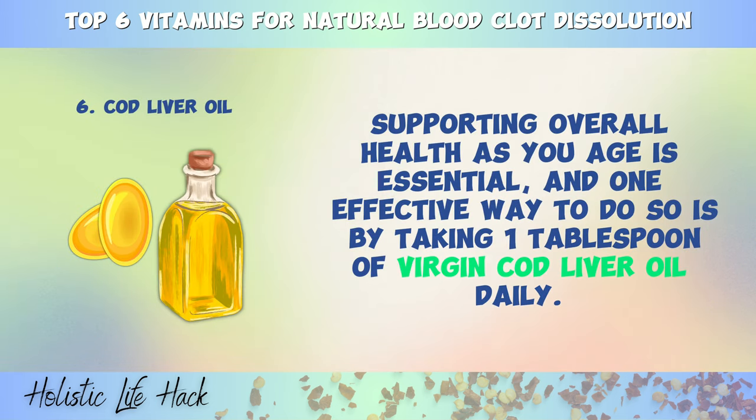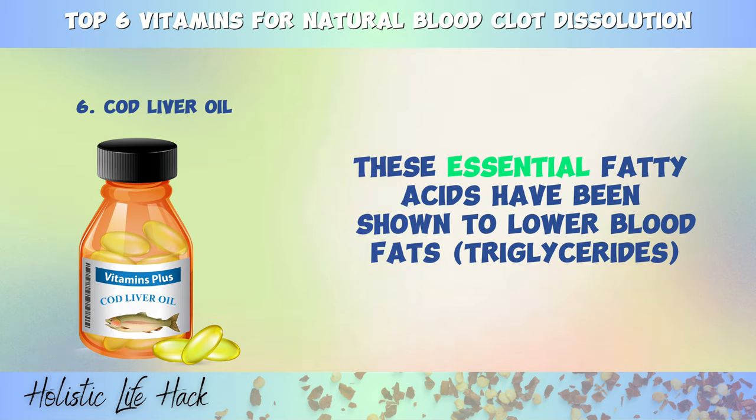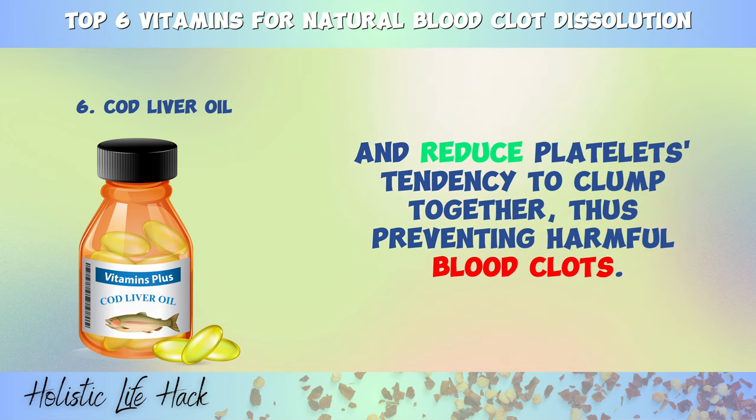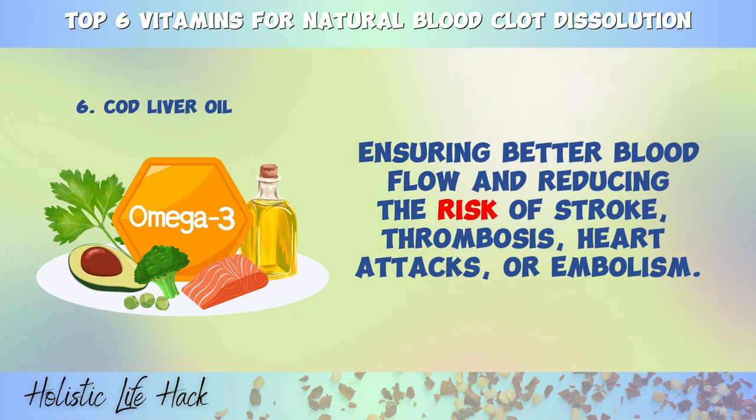And finally, nutrient number six is cod liver oil. Supporting overall health as you age is essential, and one effective way to do so is by taking one tablespoon of virgin cod liver oil daily. Cod liver oil is one of the healthiest and richest sources of omega-3 fatty acids. These essential fatty acids have been shown to lower blood fats, triglycerides, and reduce platelets' tendency to clump together, thus preventing harmful blood clots. Omega-3 fats also help lower blood pressure and promote relaxation of artery walls, ensuring better blood flow and reducing the risk of stroke, thrombosis, heart attacks, or embolism.